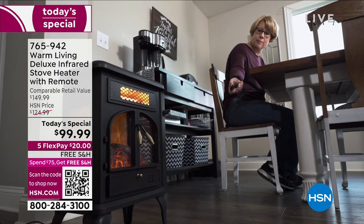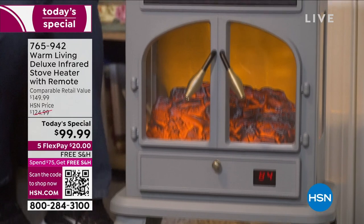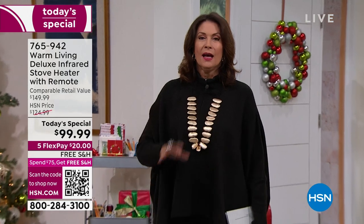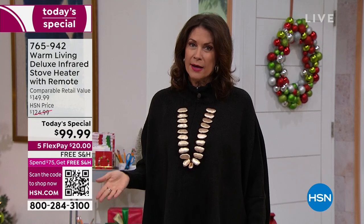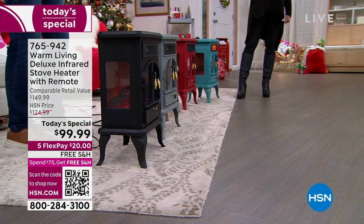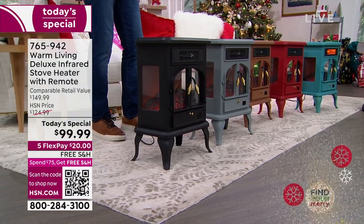You can adjust the flame and temperature with the universal remote. Today's special price — two years since we've been able to bring this to you. The supply chain thing is real. We knew you loved it, and you're loving it today with already over 6,200 ordered. With five flex payments, it's $20 on your credit card and free shipping. To get two home is $40. You may want more than one — maybe the beautiful black and gold look for the main living area, and something a little more fun in the kitchen.